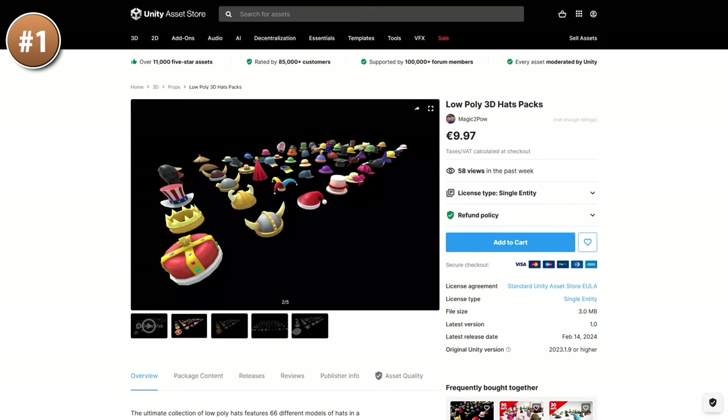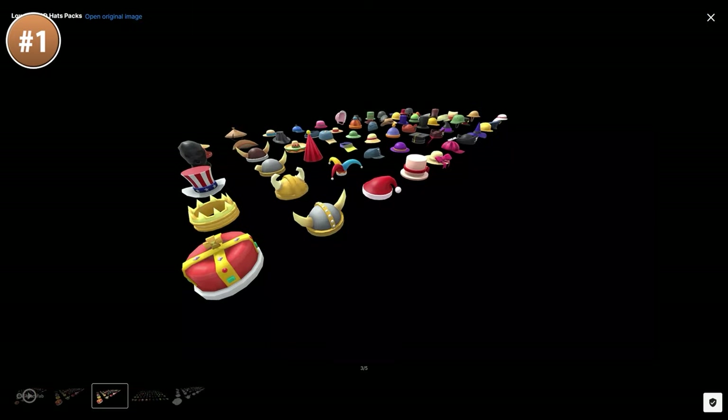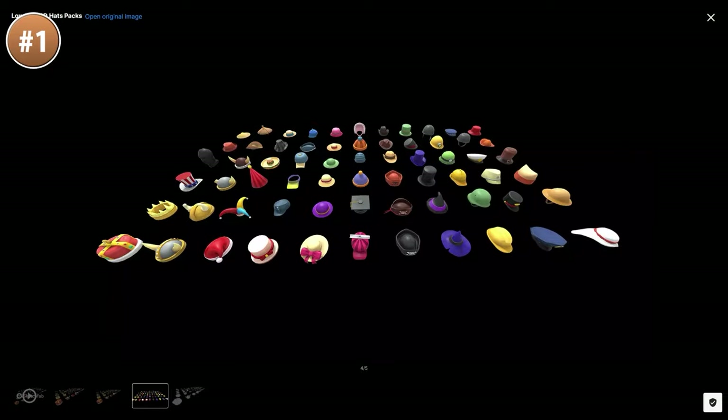If you already have a character and you just want to equip something, check out this hat pack. It features 66 models — there are some normal ones and some really wacky ones. This would be great for any kind of casual, fun game, kind of like Fall Guys.